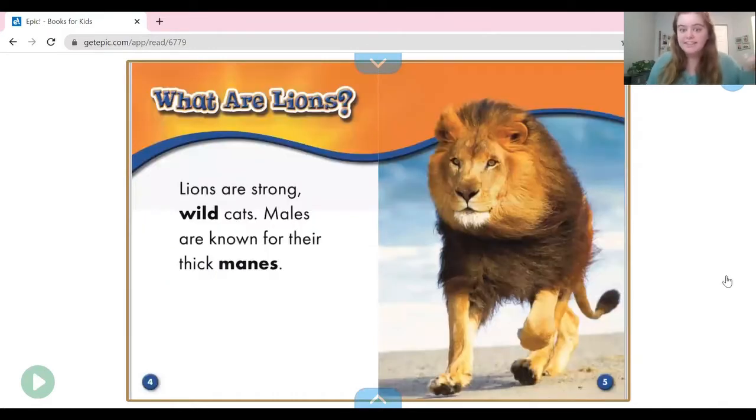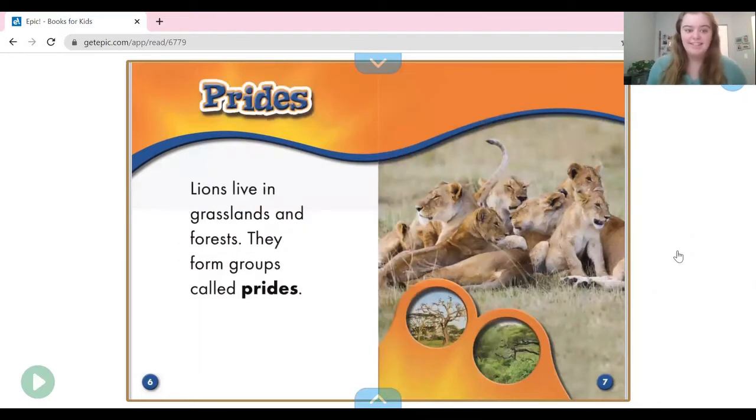What are lions? Lions are strong wild cats. Male lions, or boy lions, are known for their thick manes — they have a lot of hair coming out of their head. They live in grasslands and forests. They form groups called prides. It's like how a group of our students is called our class — a group of lions is called a pride.